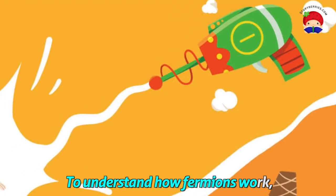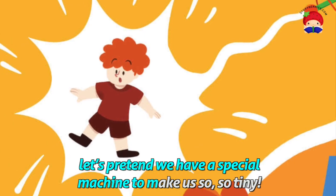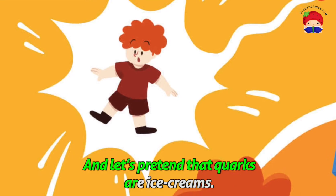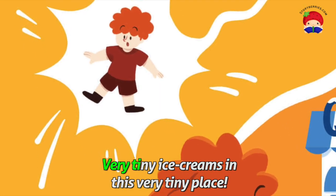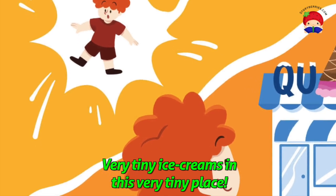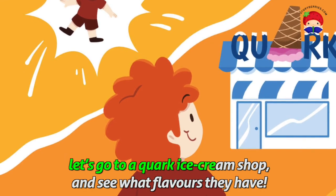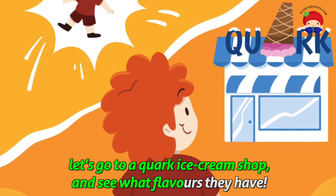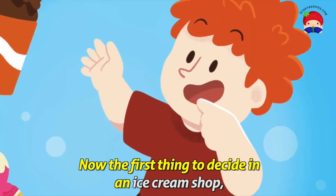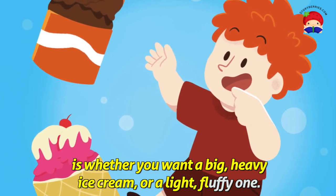To understand how fermions work, let's pretend we have a very special machine to make us so, so tiny. And let's pretend that quarks are ice creams — very tiny ice creams in this very tiny place. And since all this shrinking has made us very hungry, let's go to a quark ice cream shop and see what flavours they have.